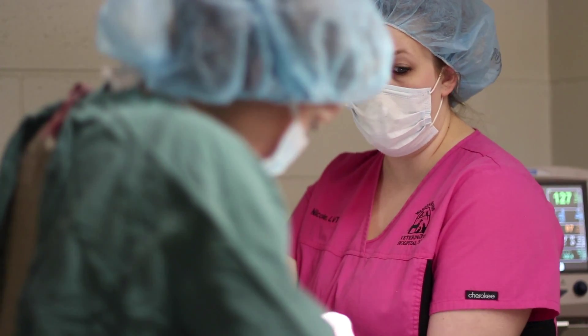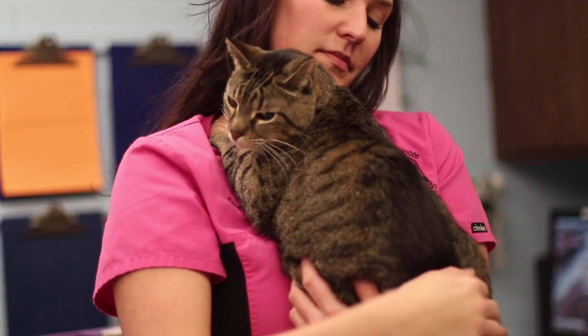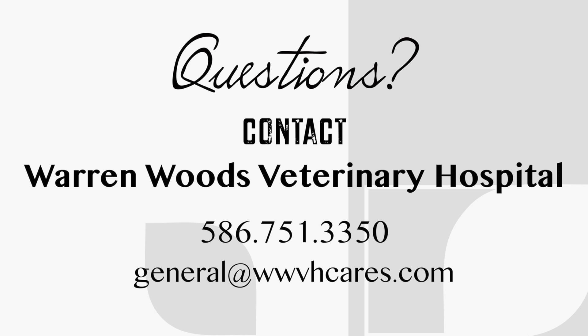Additional duties include radiography, drawing blood, and administering medications. They also place IV catheters, handle anesthesia and monitoring for surgery, and recovering pets post-operatively. Our technicians take pride in treating all pets as their own.